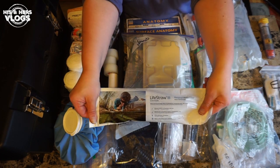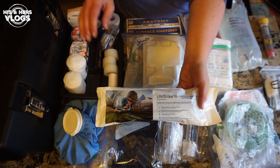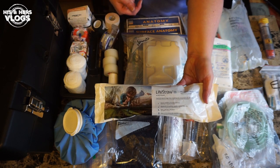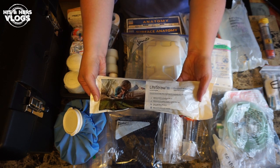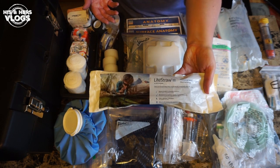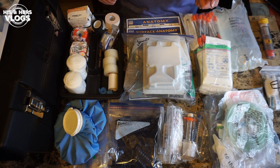Continuing with what's in our box: a LifeStraw. My mom actually gave us these first and I ordered another one. We carry them in our bags, and I also ordered one for this box. You can just drink straight out of a stream — it's a multi-stage filter so you don't get sick. Really valuable to have because if you get stuck somewhere, the first thing that'll kill you is not having water.